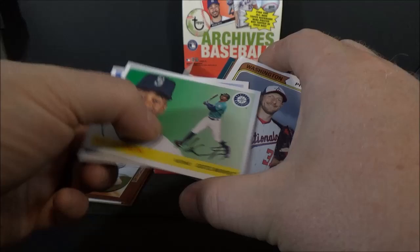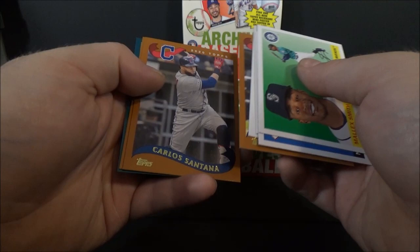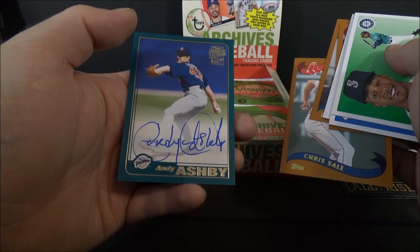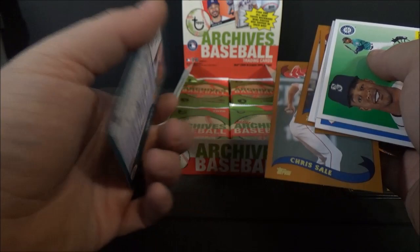I think we have an autograph in here — pretty sure we do. Malik Smith, Nick Solak, Max Scherzer, Blake Snell, Eddie Rosario, Carlos Santana, Chris Sale. It is a Fan Favorites autograph of Andy Ashby, on a 2001 Topps design. He definitely has a giant signature — I'll give him that.